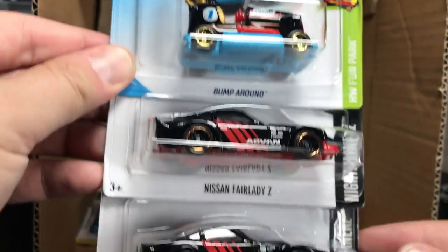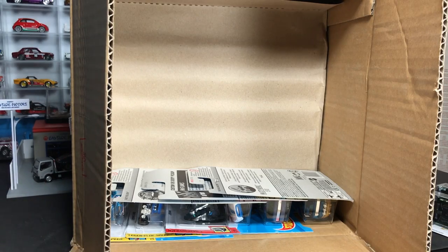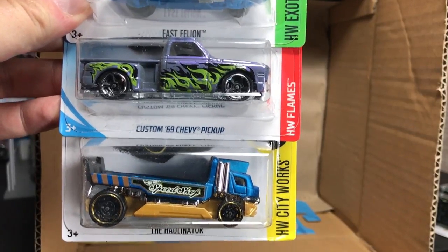New deco for 2018 on the Bump Around. Then two of the Nissan Fairlady Z's — that was the Super from the Q-Case which I opened recently. Fast Felion up next. Then the Custom '69 Chevy Pickup, which we've seen from the first-to-market Kmart. And the Hollinator.